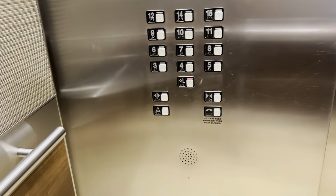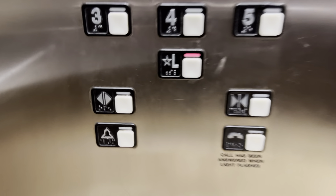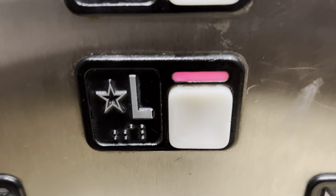Here we are at the lobby. Watch the button go out — it does not go out until it opens. I really hate to say that. All right, that will be it.